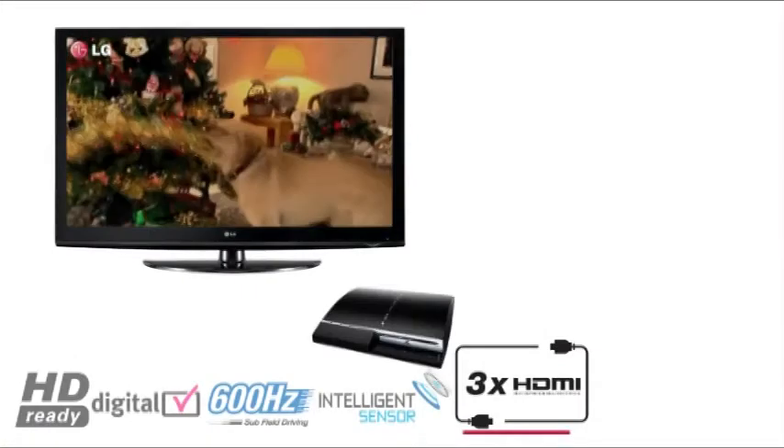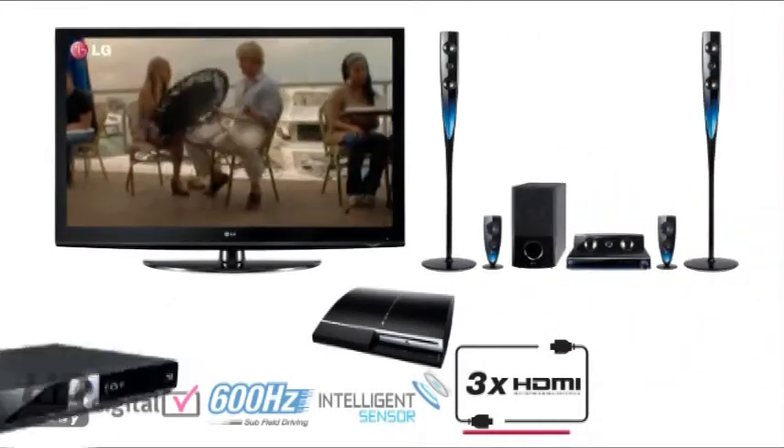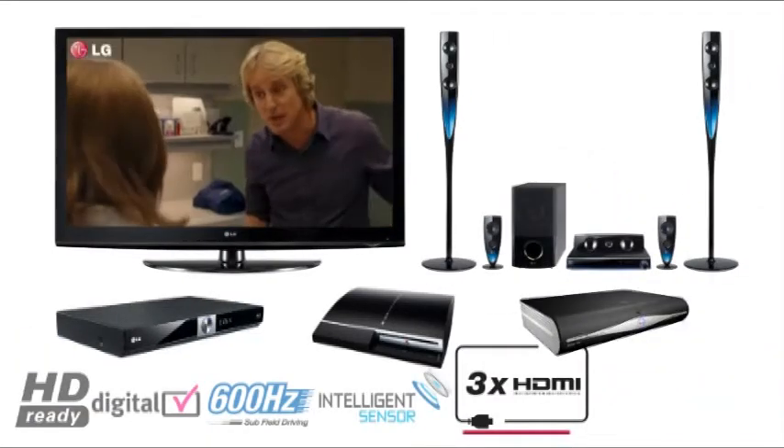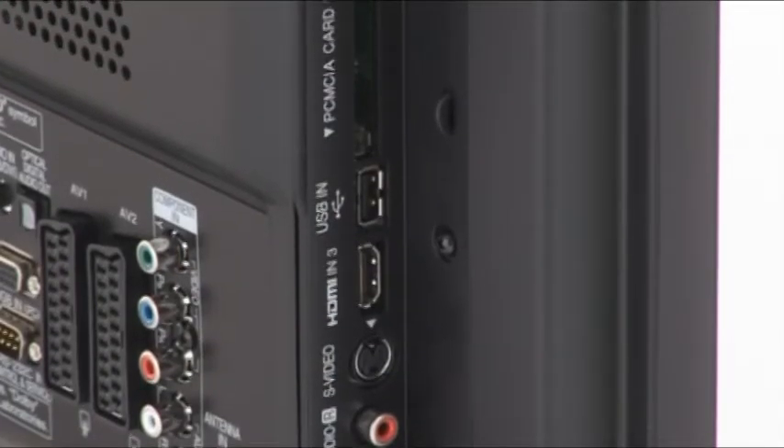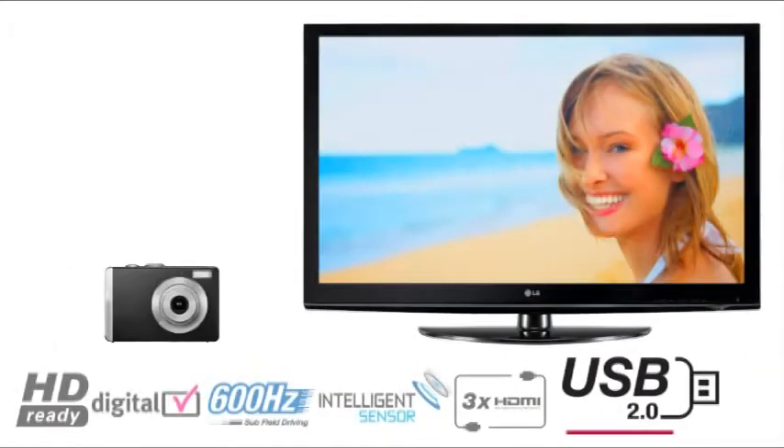Connect your games console, home cinema, Blu-ray player or satellite box through the three HDMI ports for a true high definition multimedia experience.